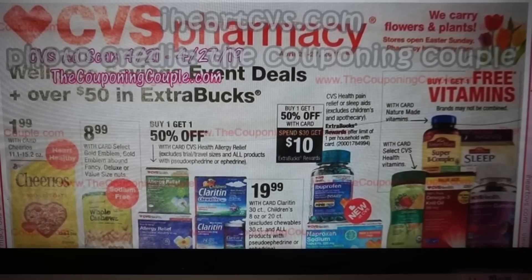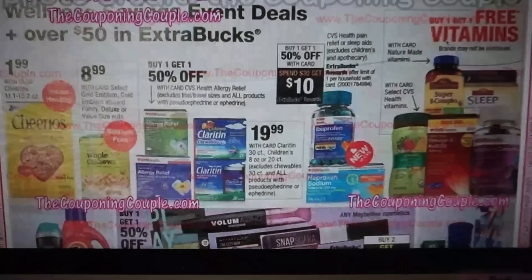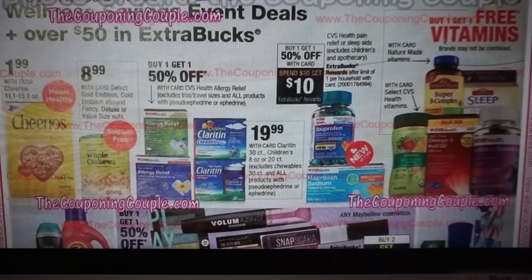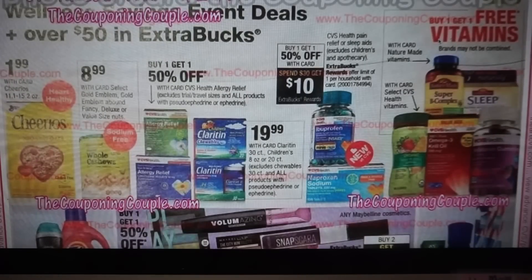This week the ad is again from iHeartCVS and the photo credit is from the Couponing Couple. Generally when we get these ads they're a little difficult to read at some points because they're an early preview — not the highest quality of a regular ad — but this one seems to be okay this week. We have Cheerios for $1.99.